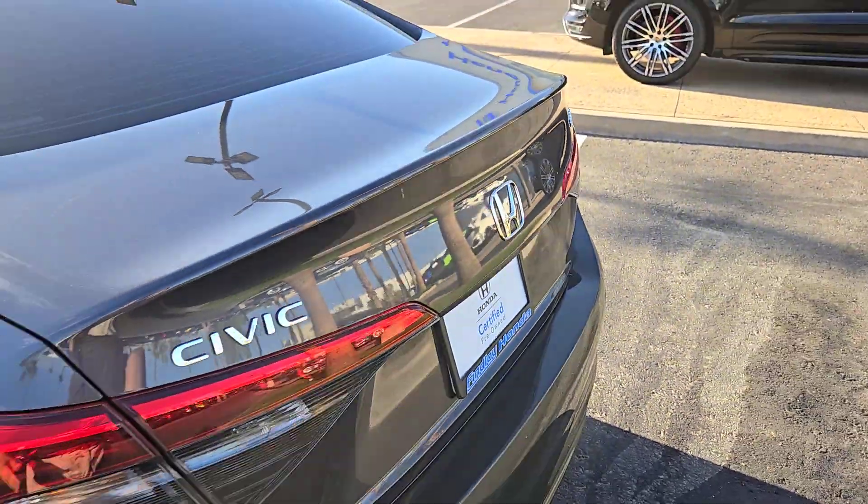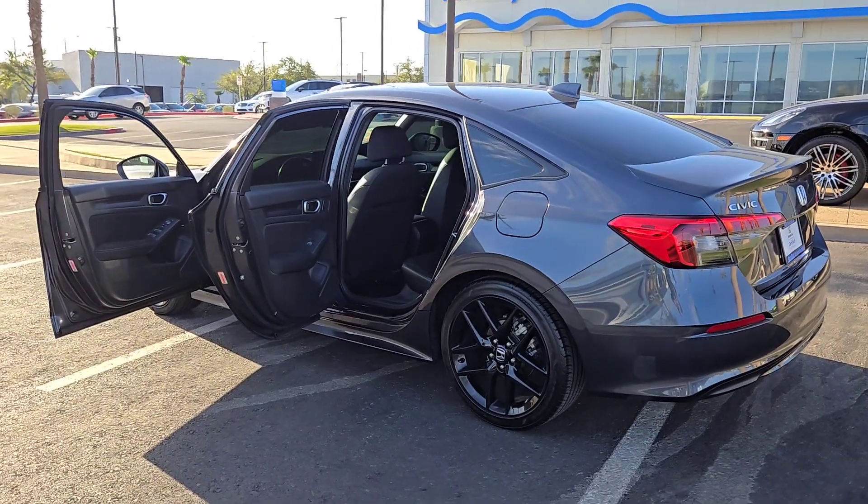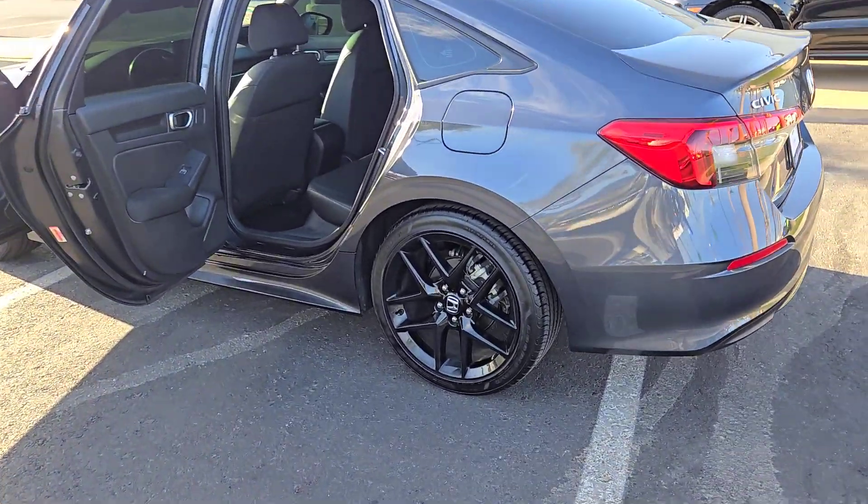Pre-collision system, backup camera, alarm, Bluetooth, leather steering wheel, tire pressure monitoring system, floor mats, engine immobilizer, bucket seats, cruise control.